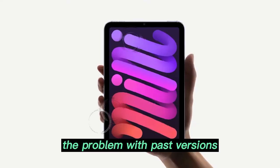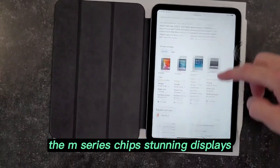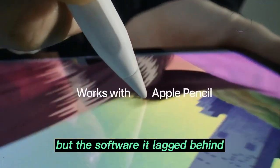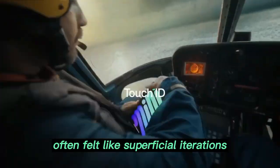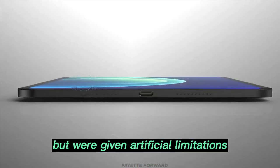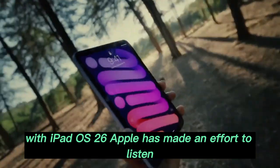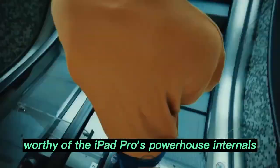The problem with past versions: iPads have always had the hardware advantage. The M-series chips, stunning displays, ultra-portable designs — all screamed potential. But the software lagged behind. iPadOS updates in the past often felt like superficial iterations. Stage Manager, for example, was introduced with much fanfare, yet felt half-baked and restrictive. Users wanted freedom, fluidity, and flexibility, but were given artificial limitations. With iPadOS 26, Apple has made an effort to listen, and for the first time in years, the result feels like an OS worthy of the iPad Pro's powerhouse internals.